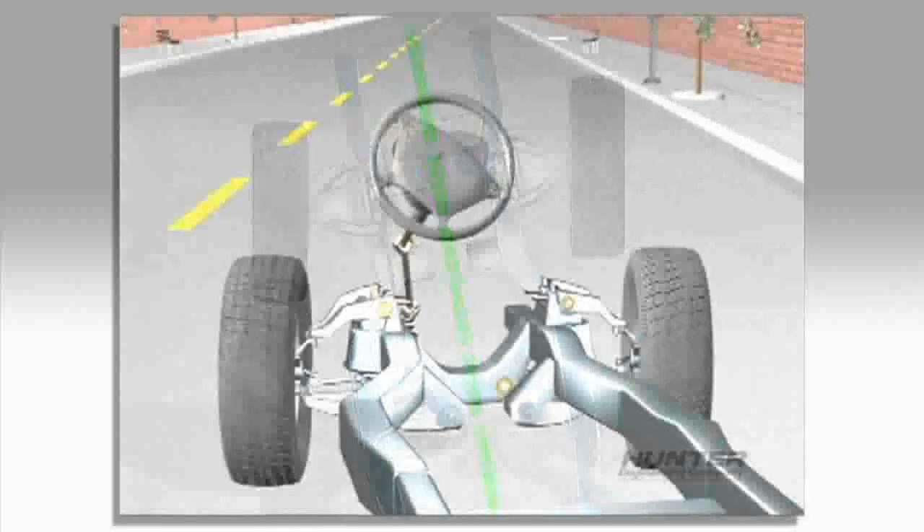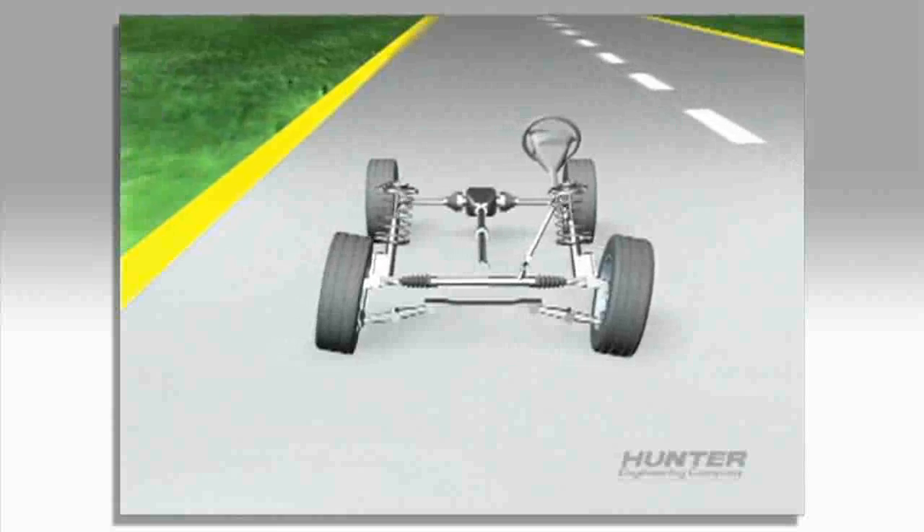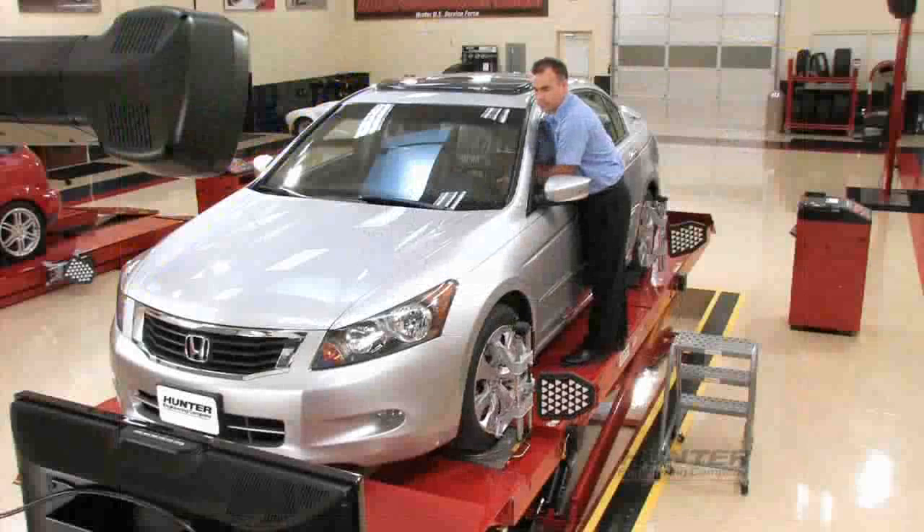So if you see a shift in the position of your steering wheel, unusual tire wear, or if your car is pulling, get an alignment check as soon as possible. Waiting will only make the situation worse.